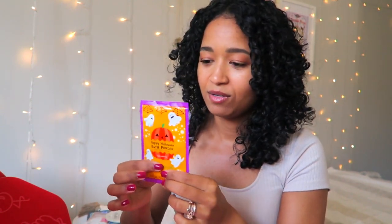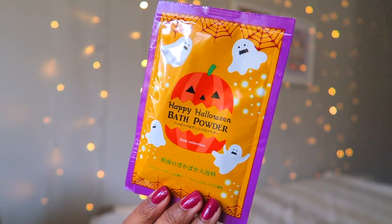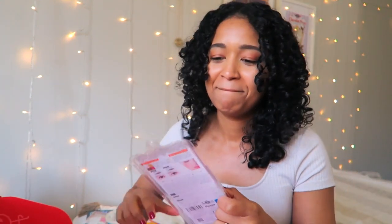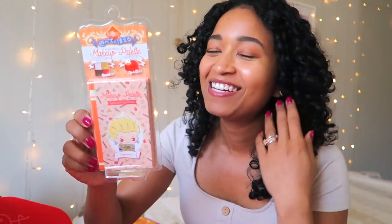Next we have this 'Happy Halloween Bath Powder.' I'm assuming it's like a bath salt but in powder form — it's very fine. This is so cute. I don't know what the ingredients are because everything is in Japanese, so I'm going to put this aside.